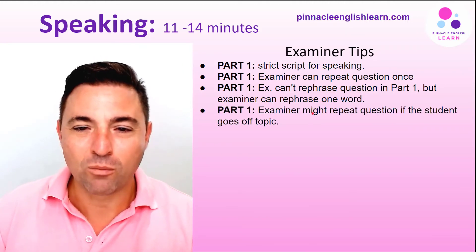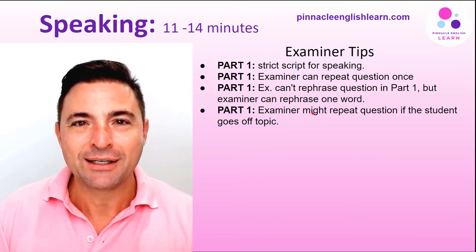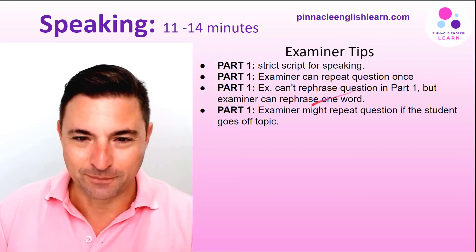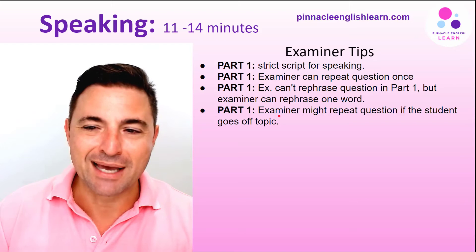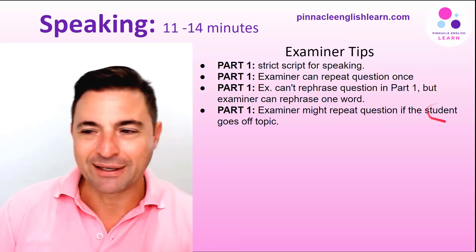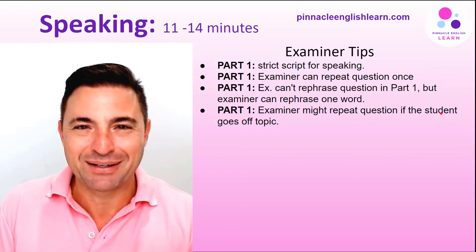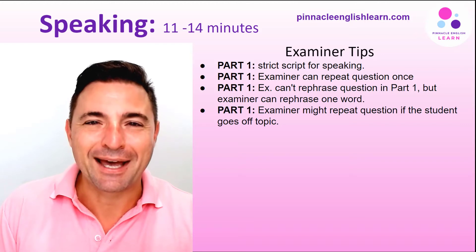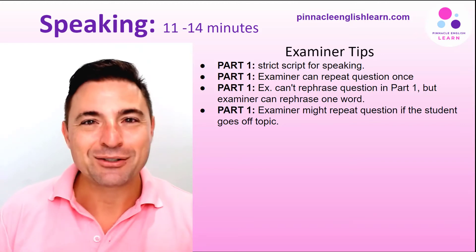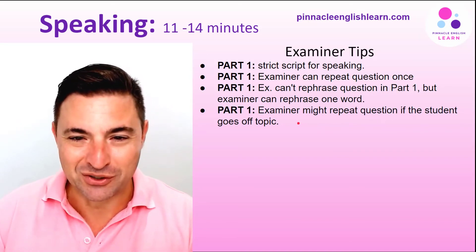The whole point of telling you this is so you don't feel scared if you're lost about a particular question or topic — you can ask for clarification. Also in part one, if the candidate goes off topic, the examiner might repeat the question to get you to answer it and stay on task.